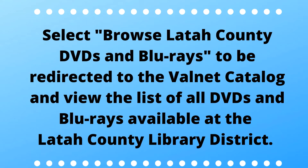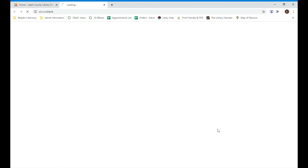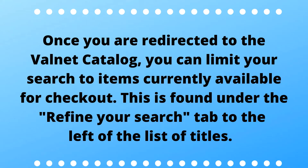Select Browse Laetaw County DVDs and Blu-rays to be redirected to the Valnet Catalog and view the list of all DVDs and Blu-rays available at the Laetaw County Library District. Once you are redirected to the Valnet Catalog, you can limit your search to items currently available for checkout. This is found under the Refine Your Search tab to the left of the list of titles.